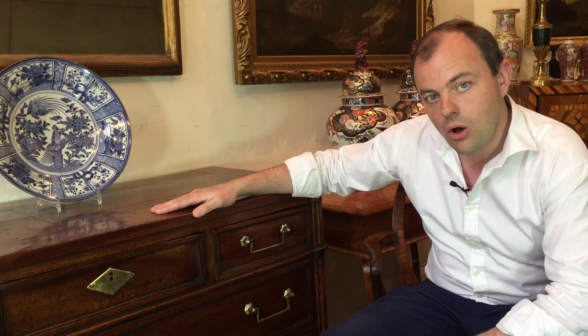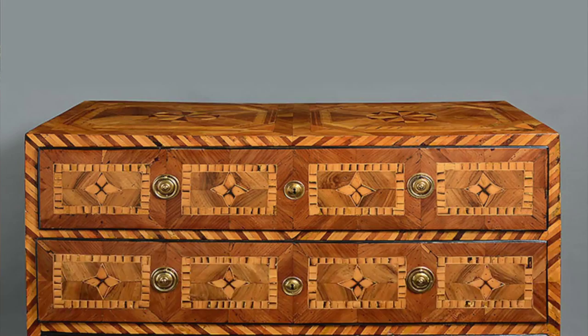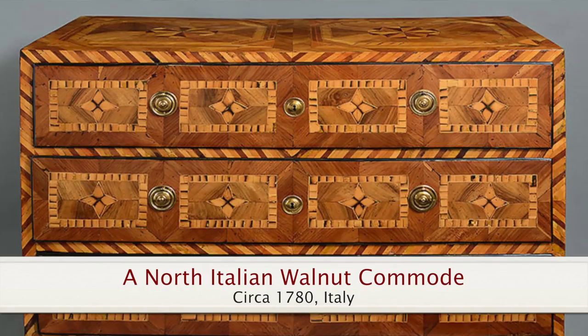Rather like the French, the Italians also utilised walnut in all their furniture designs. The piece behind me is veneered throughout in walnut with fruit wood detailing, enabling geometric design throughout. It was made in Piedmont, which is in northern Italy, and this sort of work is typical of that region.